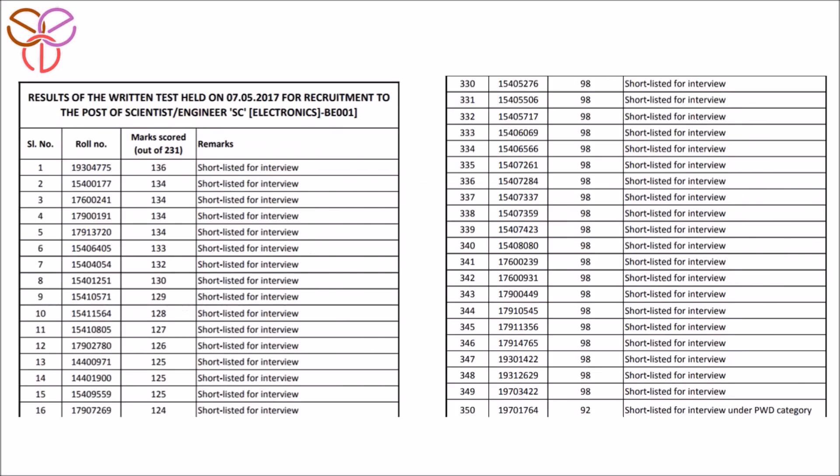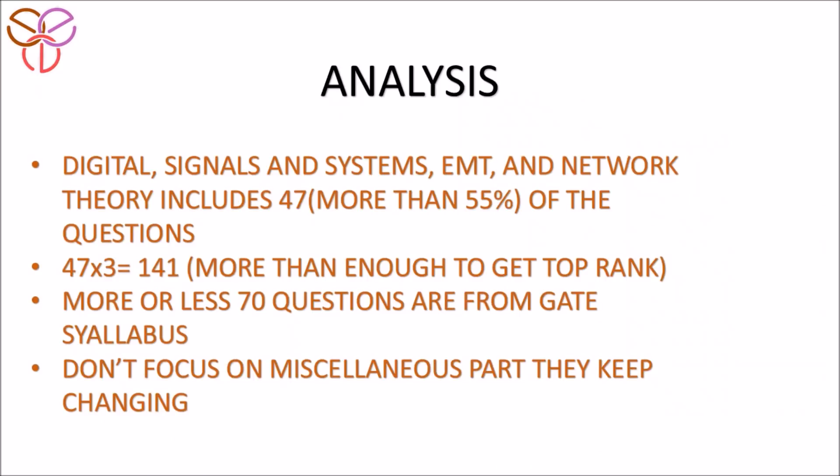Here you can see the results of the written test held on 7th May 2017. The top ranker scored 136 out of 231, and the least scorer who qualified for the interview scored 98 marks. Let's check out the main points from this analysis.